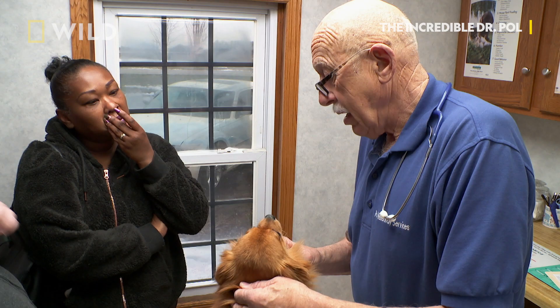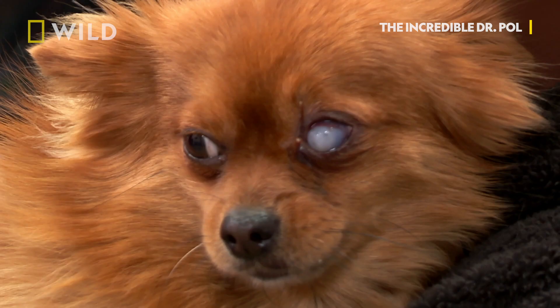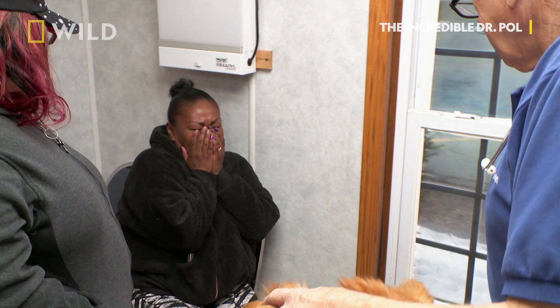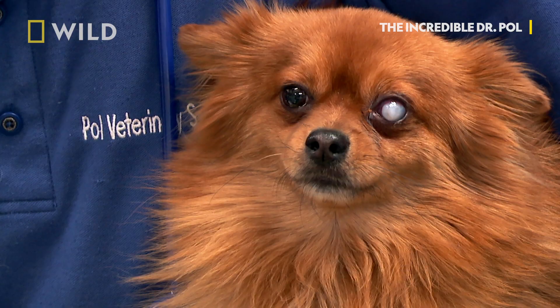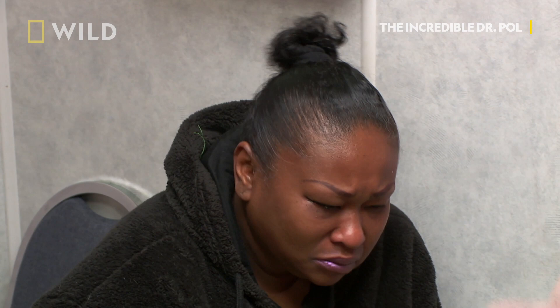Oh, my God. When the cornea is this dry and this damaged, there is no way you can heal it up. It about gave me a stroke, because that's my baby and I love my animals hard. If you don't do anything, this eye will rupture and it'll shrivel up.